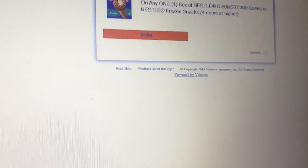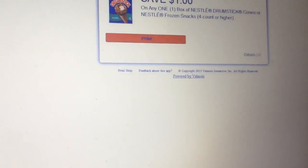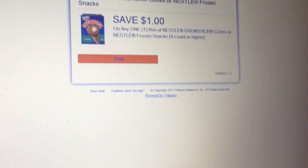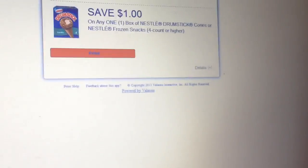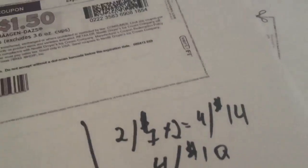The problem is you can only print one coupon per computer unless you figure out a way to print more. This is for those who have access to more than one computer. Even with just one it's still a dollar off, but if you can print four coupons from four computers, here's what it would look like.